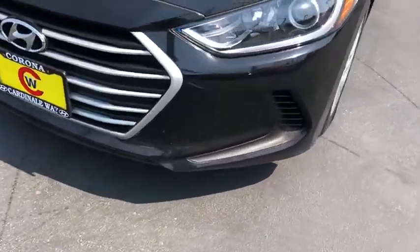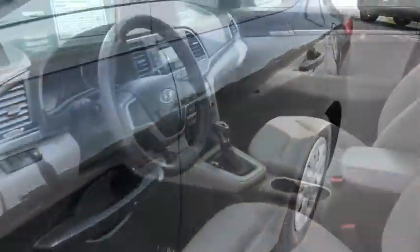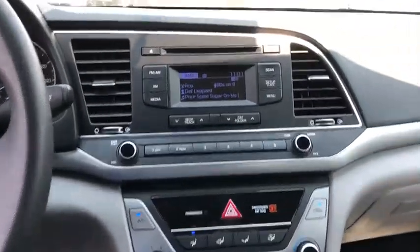Traction control, Bluetooth, dual airbags, one owner, power steering, rear window defroster, power windows, CD player, security system, electronic stability control.